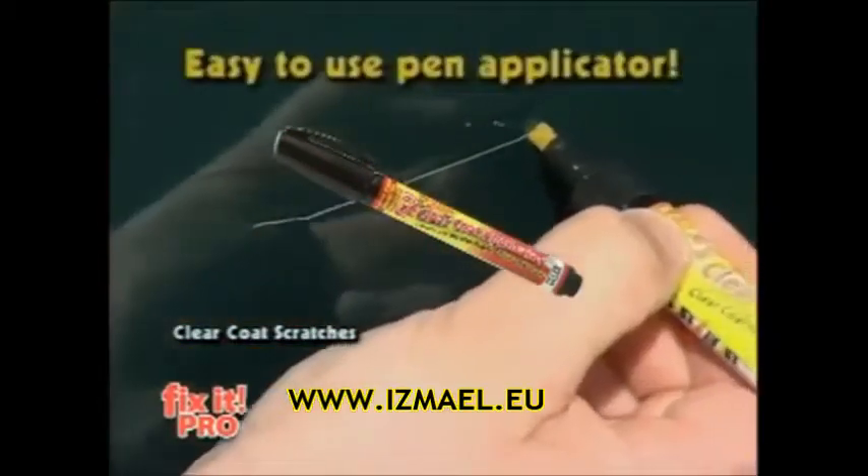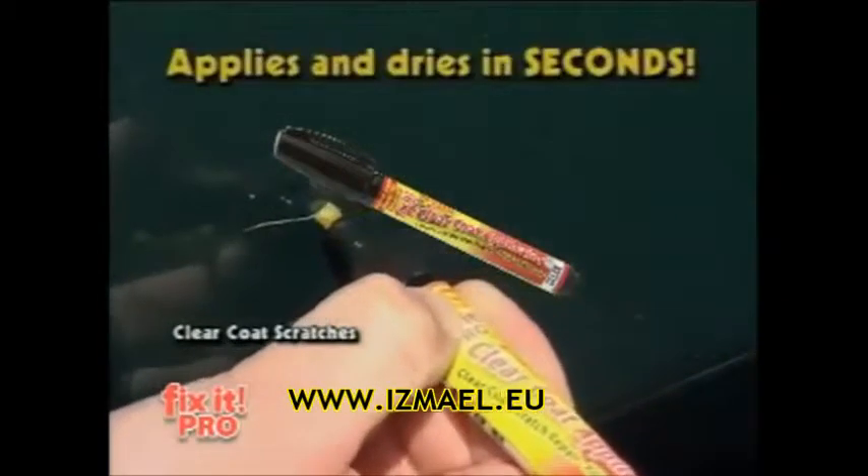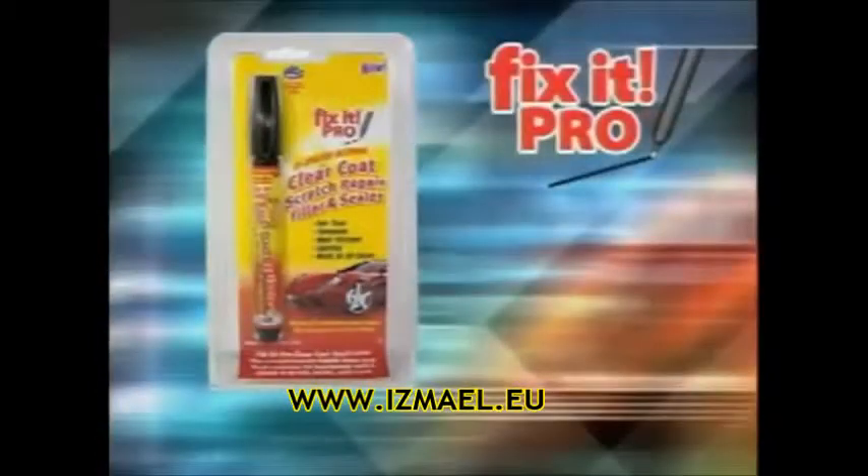Fix-It Pro doesn't mask or hide temporarily. UV activated by the power of the sun, it fills the scratch permanently, bonding with your car's clear coat finish. Guaranteed not to wash off, wear off, fade, warp or peel. Any car, any color. Fix-It the professional way with Fix-It Pro.